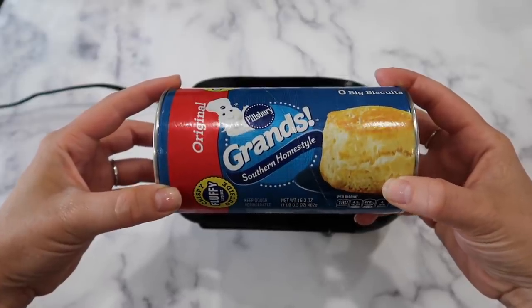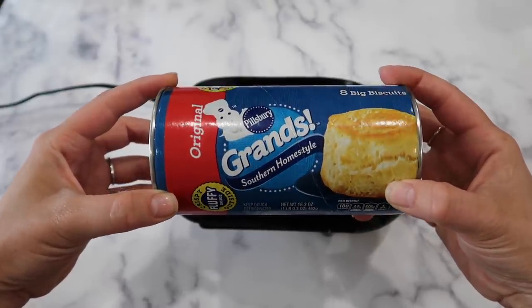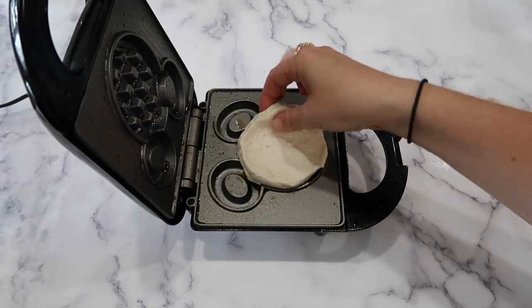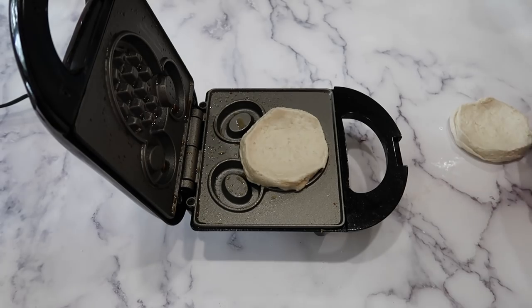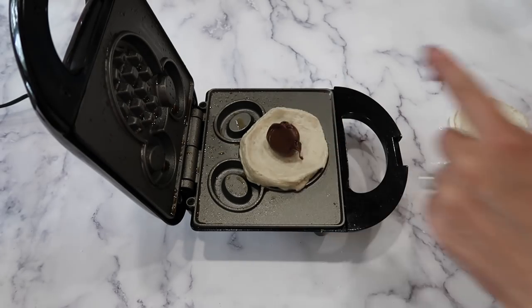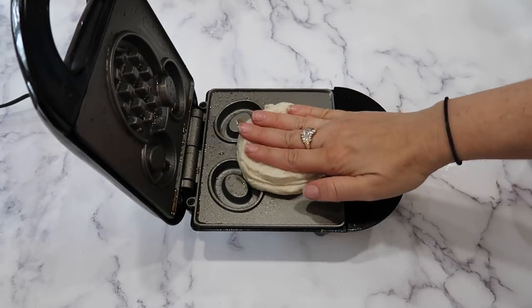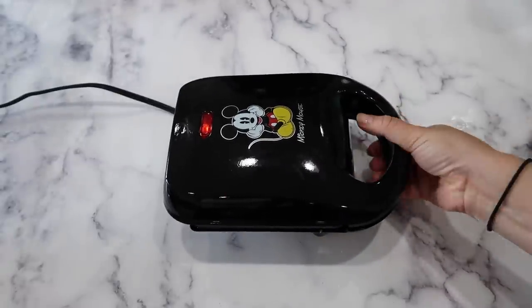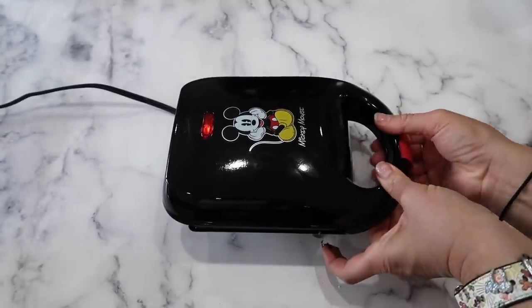Last but definitely not least — Nutella stuffed biscuit waffles. Preheat a waffle maker, take a biscuit round, place it on the bottom, add a scoop of Nutella to the center, add another biscuit round, close your waffle maker, and allow it to cook completely or until your waffle is golden brown.